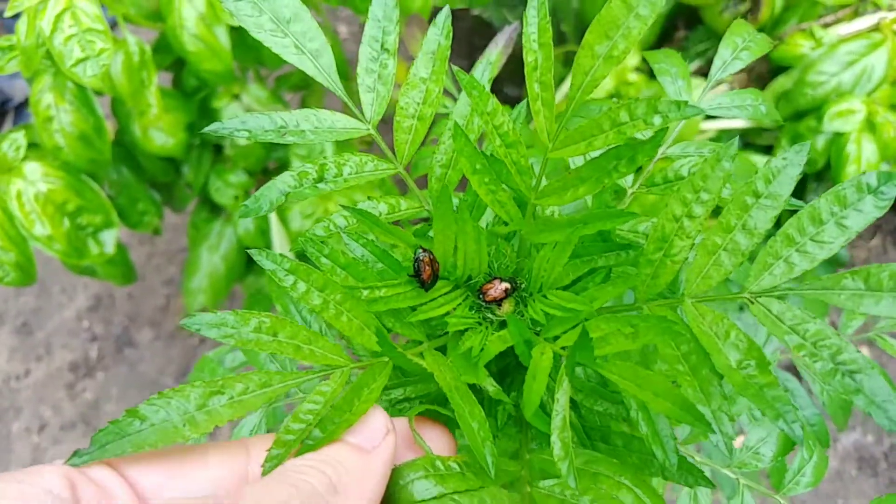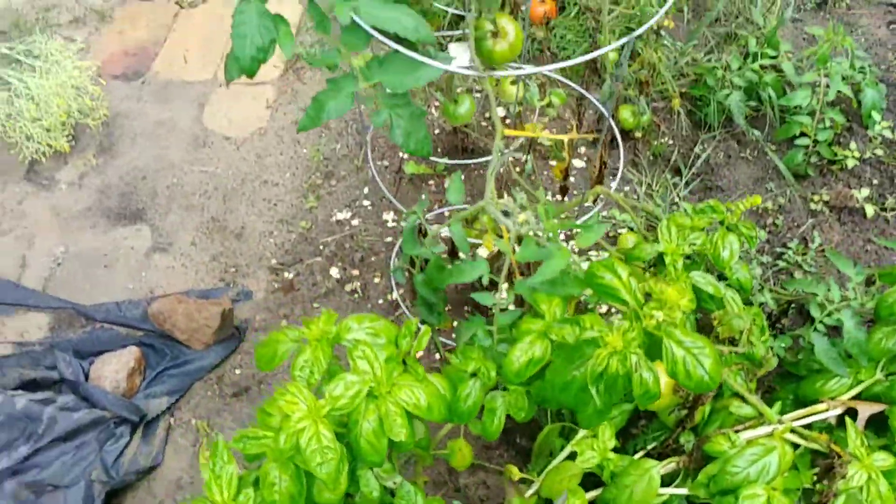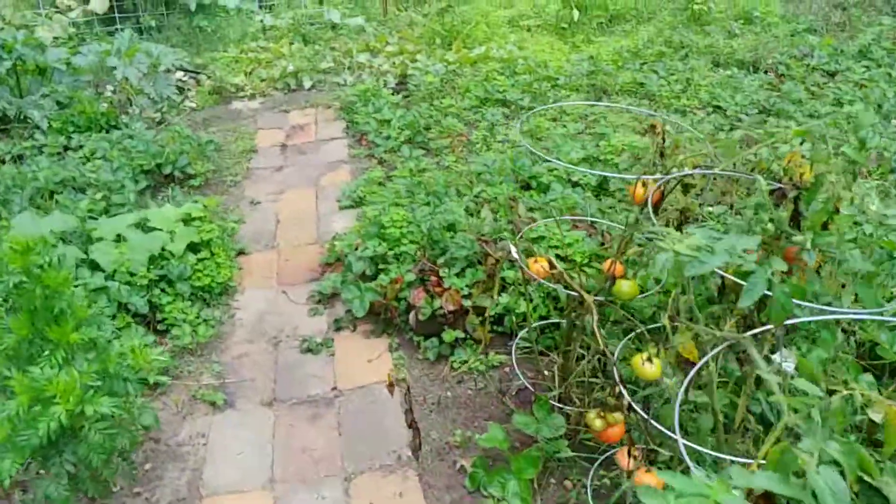I'm still having Japanese beetles. Those guys just suck. The chickens love them though, so I guess it's okay.